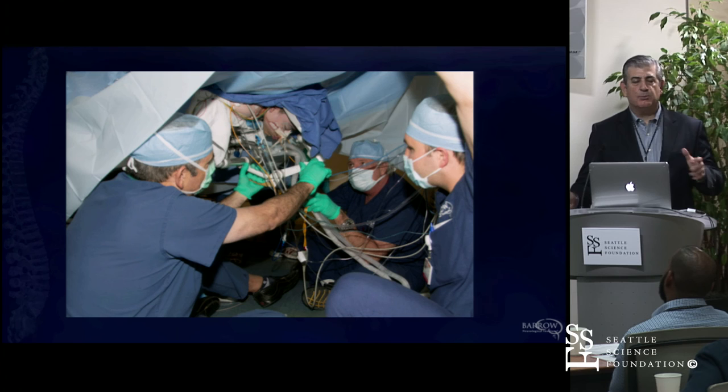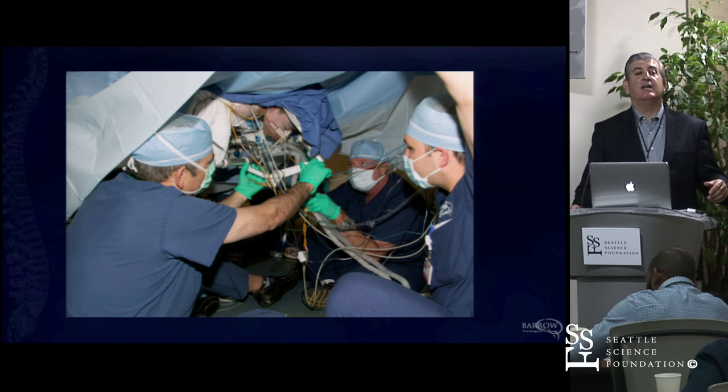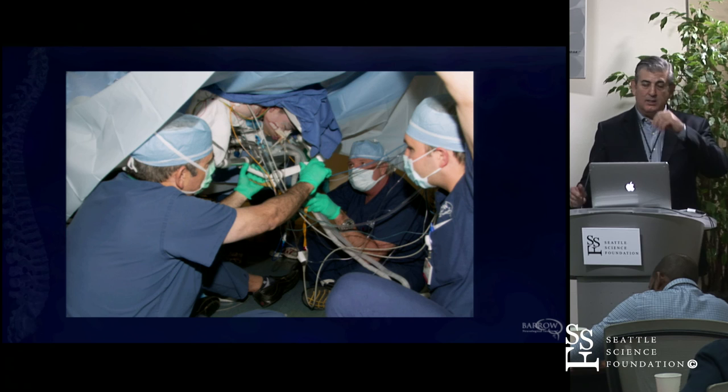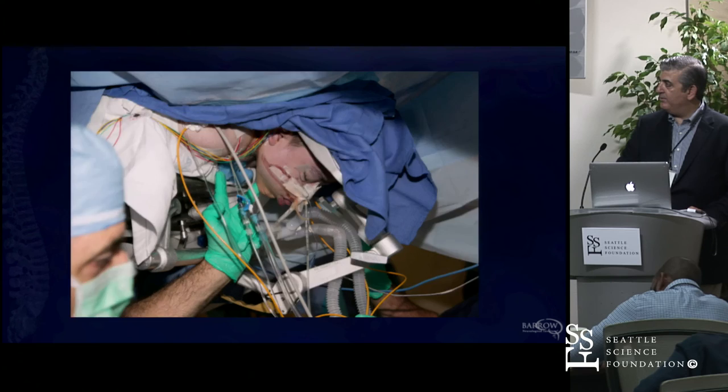We spend 15 to 20 minutes at the beginning of the case making sure that head's perfect. What's the space between the chin and the chest? Here's a clue: look at the patient before surgery. For trauma, you want to just put their head in a neutral position. But in syndromic kids, how are they? One kid with Morquio's slept on his stomach with his neck extended. You have to know what they look like before surgery so you know what you're going to be fixing and in what position.